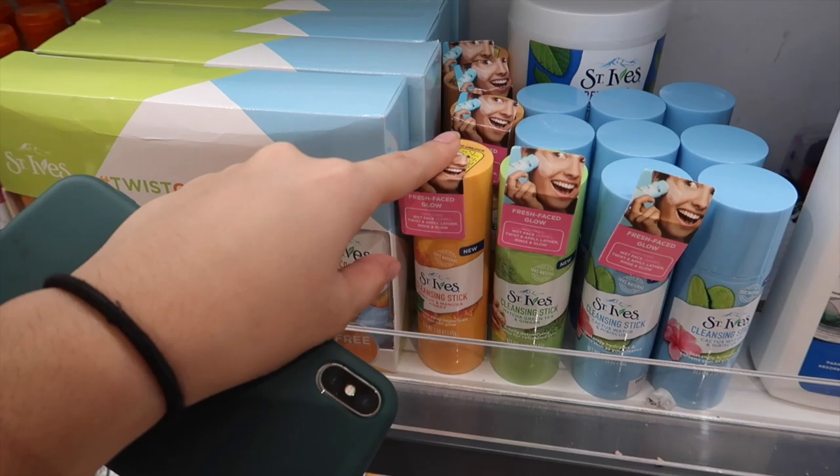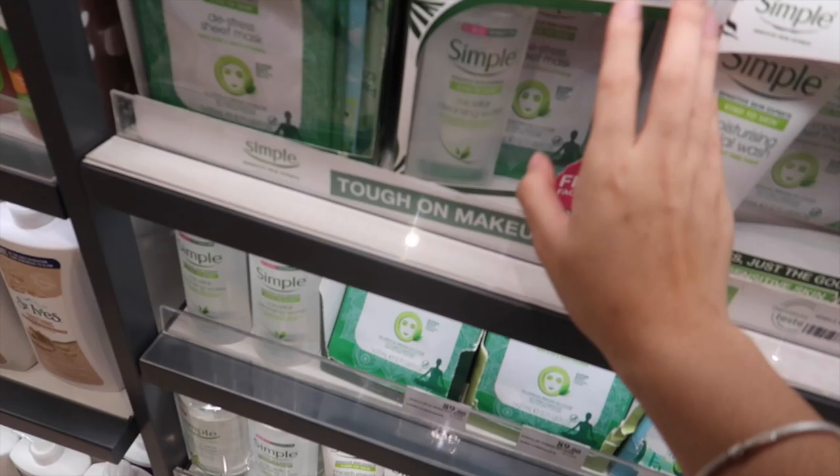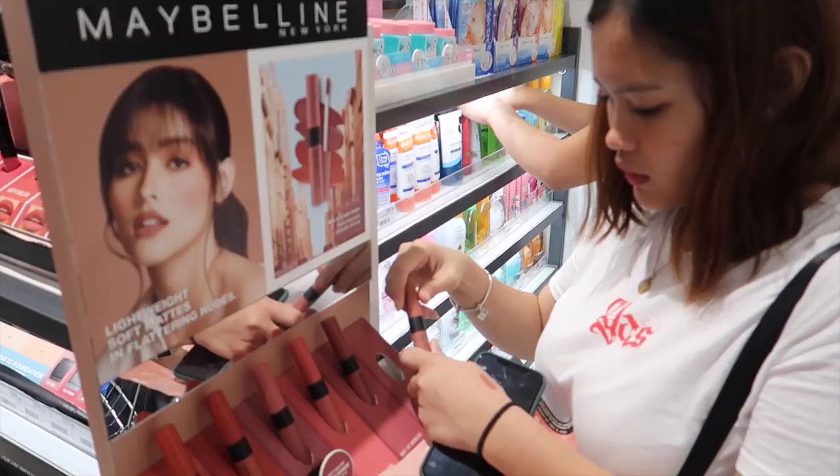Mga Saint Ives product guys. Meron din pang gift dito. Yung pang travel. Pwede. Cleansing stick. Lahat guys, meron pang gift set. Eto sa Simple — maganda itong makeup remover na to. Kasi hindi na siya yung ginagamit ko. Medyo pricey.